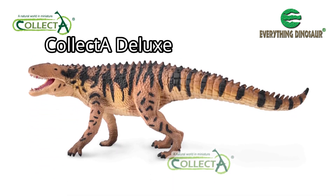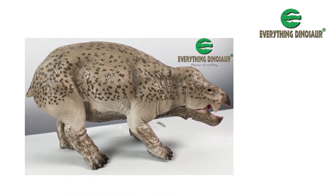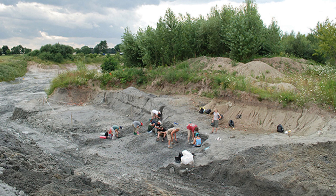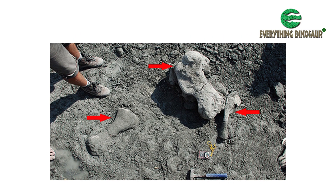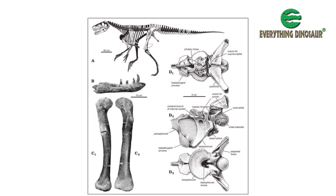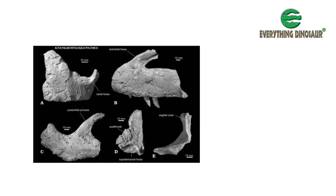The first model we're going to take a look at is the Collector Deluxe 1:20 scale Smok Wawelski. Fans of the Collector model range will recall that in 2020 a 1:20 scale replica of the giant dicynodont Lisowicia was introduced. The bone bed close to the village of Lisowicia in Silesia, southern Poland, from which the Lisowicia fossils were excavated, also revealed the presence of a 5-metre-plus archosaurian carnivore. The first fossil evidence of this large predator, consisting of skull bones and some post-cranial material, was discovered in 2007.